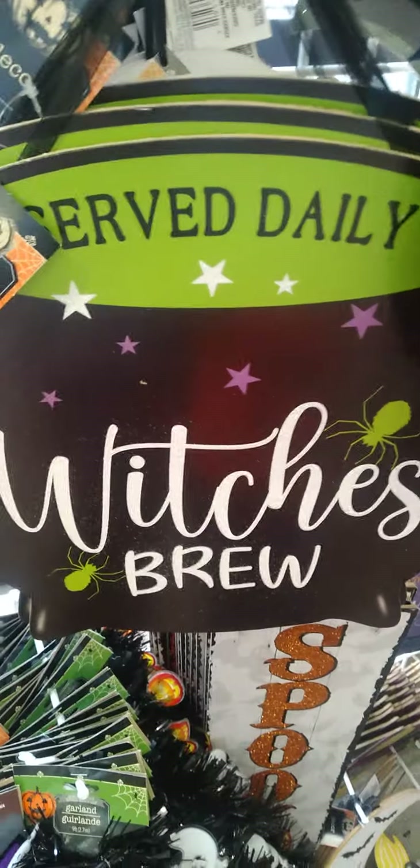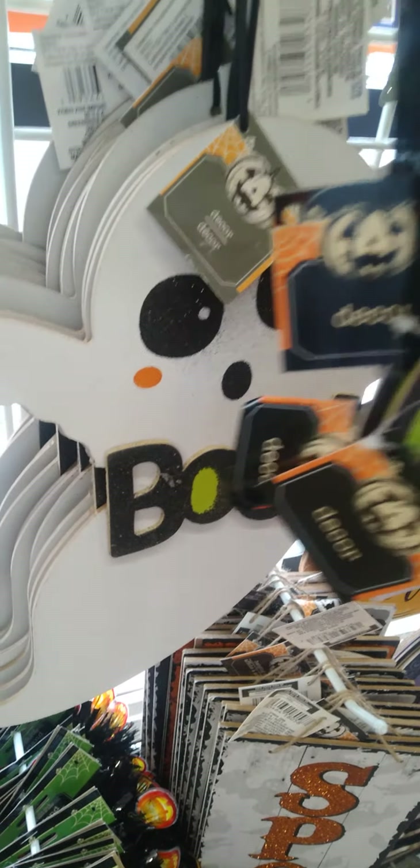Then we got the Witch's Brew — I think I saw that in another one of my Dollar Trees. Oh, look at that — the Boo sign. Now that's new. I have not seen that.